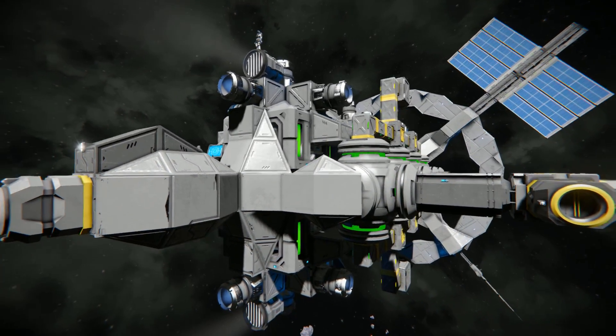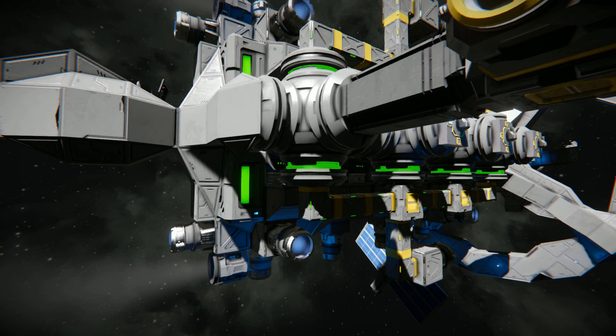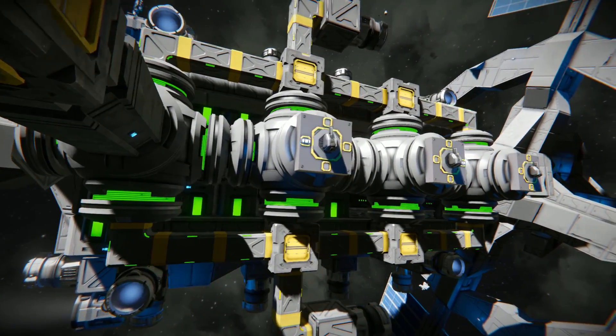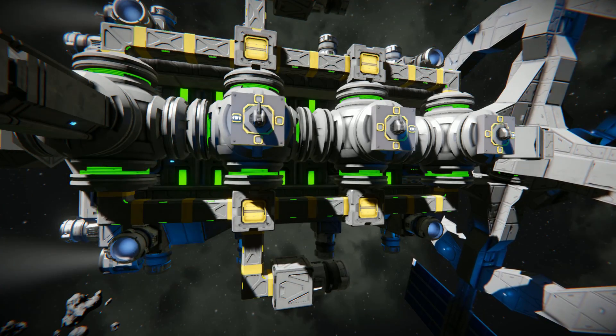Coming down and around, we can see we've got more spotlights, more ion thrusters and the large reactors. The large reactors go all the way around the outside and they do have some modded guns sitting on the end of them just to keep you protected from the odd meteors if you have them on.